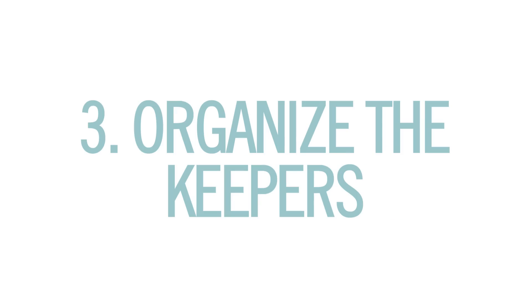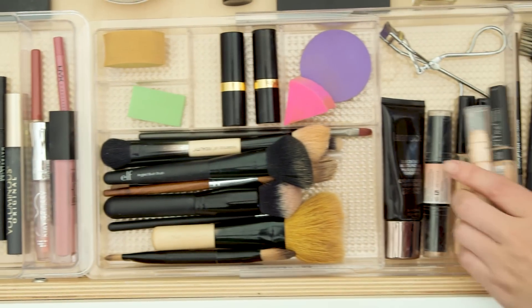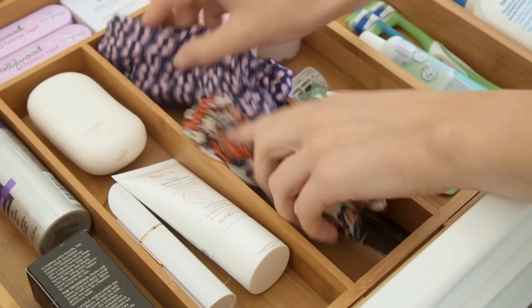Now it's time to put away the keepers, so I bought a few drawer organizers to help. For the makeup drawer, I organized everything by type — so like mascaras and eyeliners, my brushes, and concealers and highlighters. This way I can see everything I have and it prevents me from keeping the empties. Then I moved that empty drawer organizer I found to the top drawer for all my everyday things like toothpaste, hair accessories, and face wash.